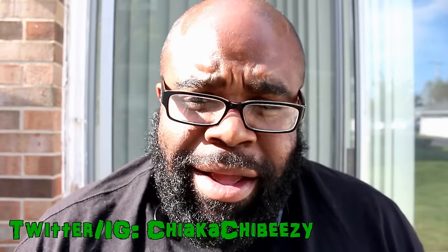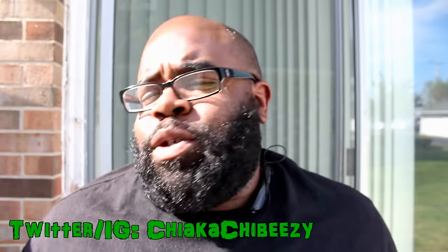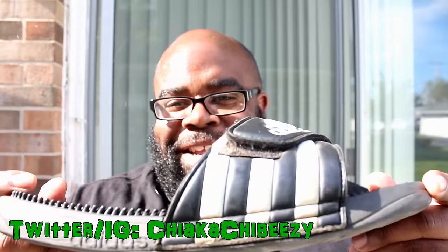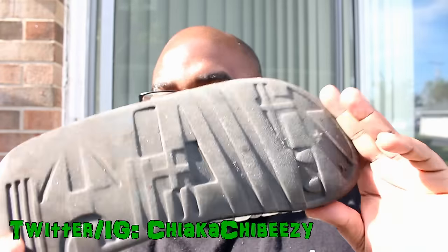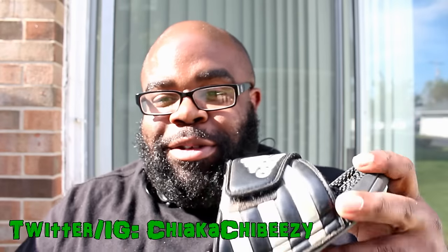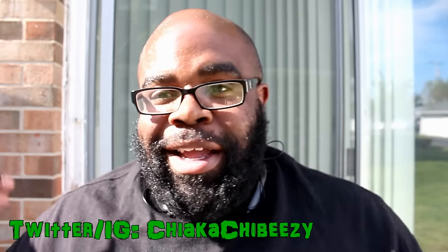First and foremost, we have what I wore on Sunday, which wasn't anything crazy - just my good old trusty Adidas slides. Not much to say about these; I've had them for a while now but they're my go-to. So I wore these on Sunday, and I decided to do a theme this week.